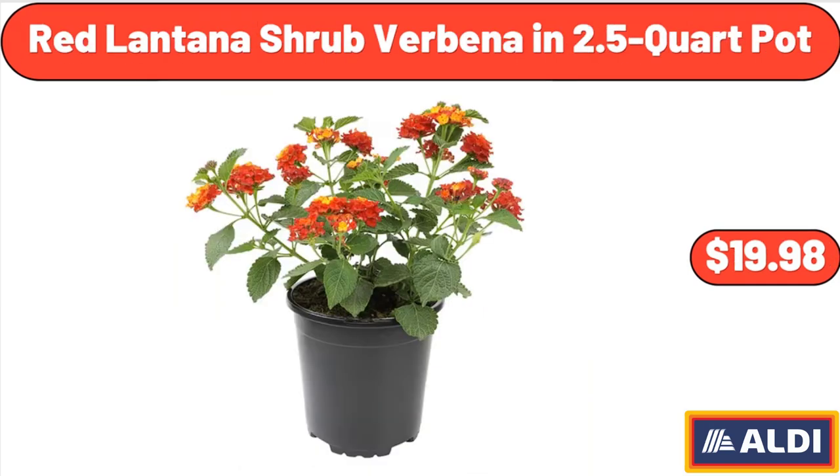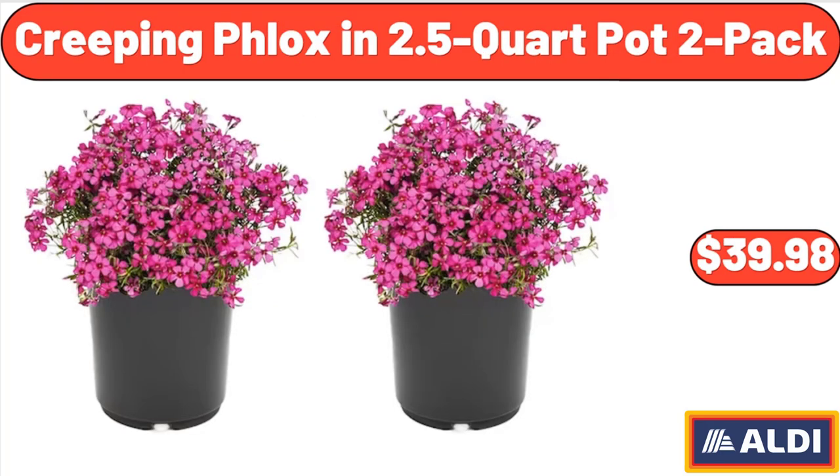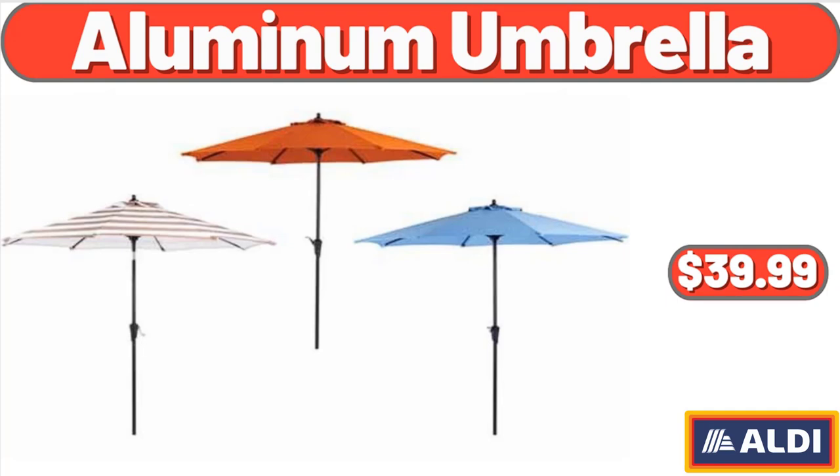Red Lantana Shrub Verbena in 2.5 Quart Pot, $19.98. Creeping Phlox in 2.5 Quart Pot 2-Pack, $39.98. Aluminum Umbrella, $39.99.